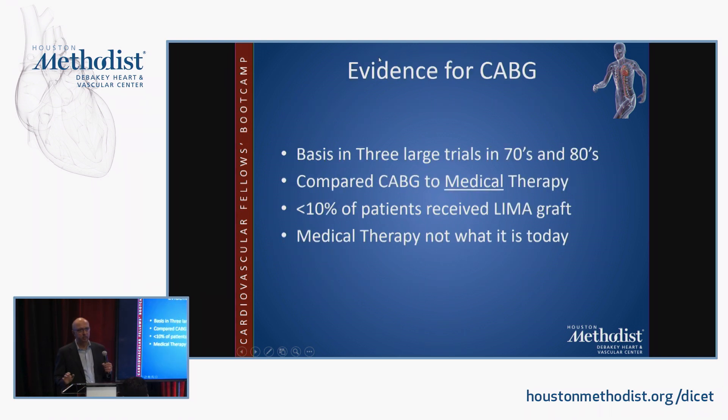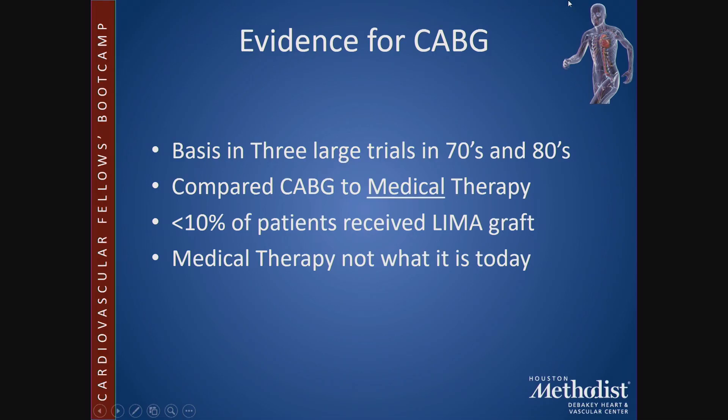The evidence basis for CABG is grounded in three large trials from the 1970s and 80s comparing CABG to medical therapy. Importantly, less than 10% of patients in those trials received a left internal mammary artery graft, whereas today almost 95–100% of patients will receive one — and we have substantial evidence it is a powerful predictor of survival following coronary bypass surgery.